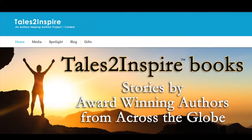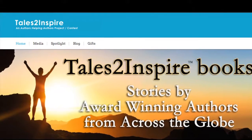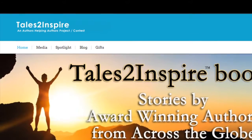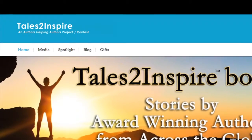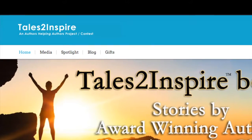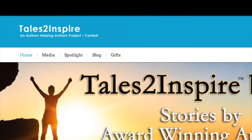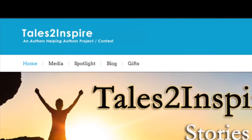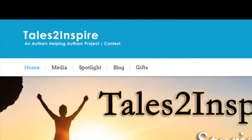First, I'm going to take you right into my website, Tales to Inspire, where we have stories by award-winning authors from across the globe. Notice up at the top you'll see in black small letters some words, including the word 'blog.' That's the one we're going to concentrate on today.